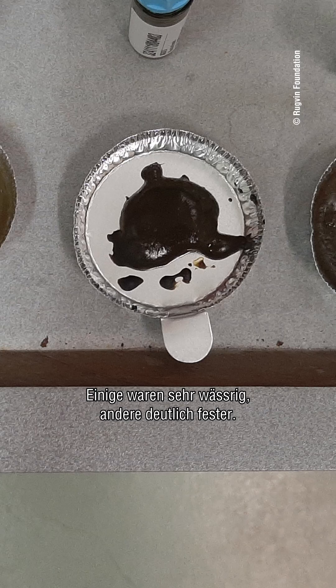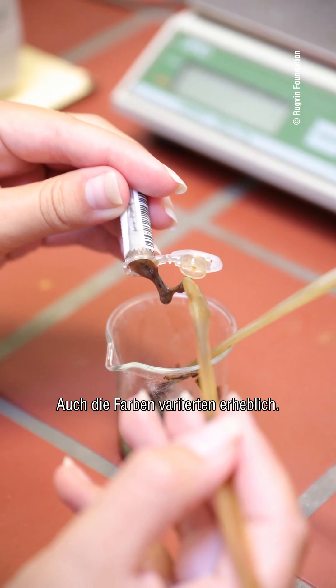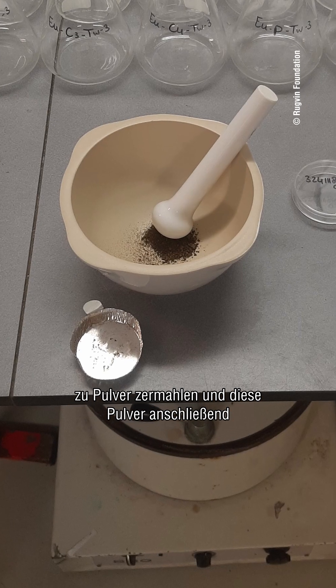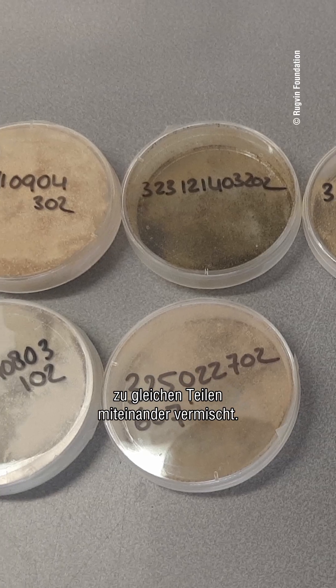All the poo samples looked very different — some were watery and some were more solid, and their colors also differed a lot. To use them as consistently as possible in the experiments, I dried the poo in an oven, crushed them into a powder, and mixed these powders in equal parts together.